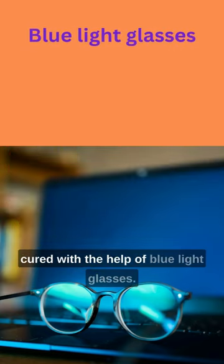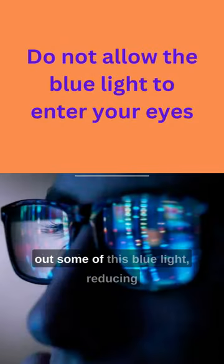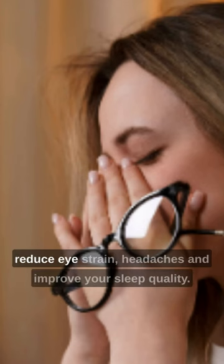The good part is that this problem can be addressed with the help of blue light glasses. Blue light glasses have lenses that filter out some of this blue light, reducing the amount that reaches your eyes. By wearing blue light glasses, you may be able to reduce eye strain, headaches, and improve your sleep quality.